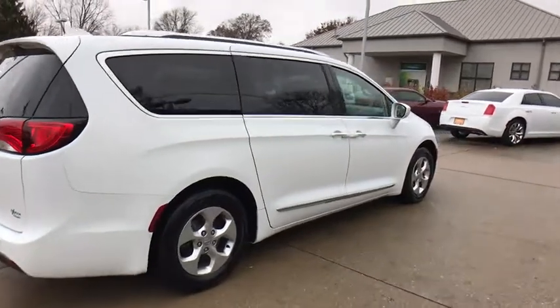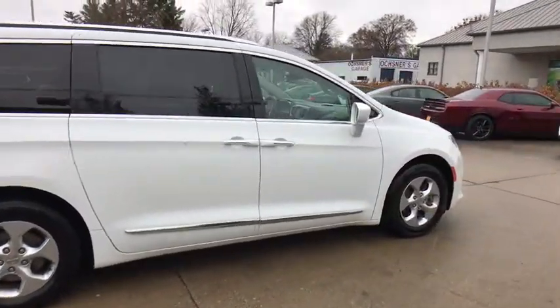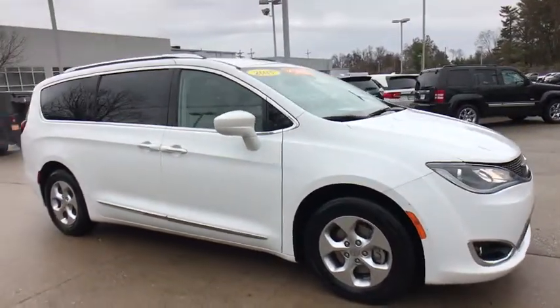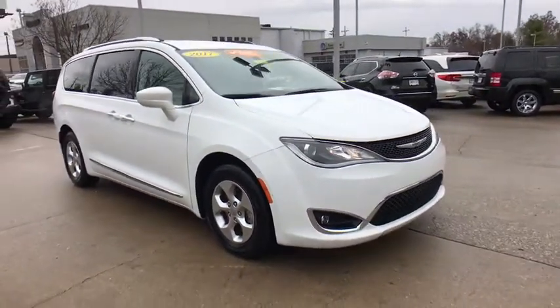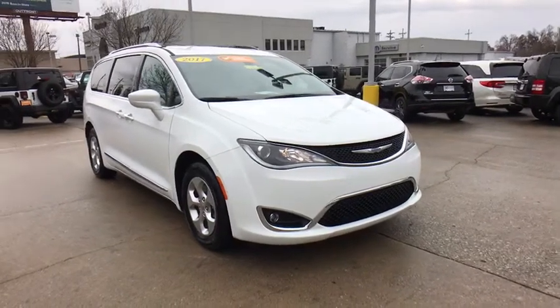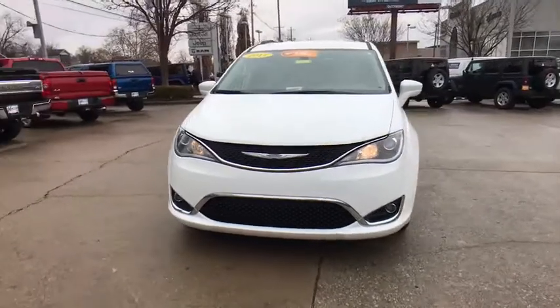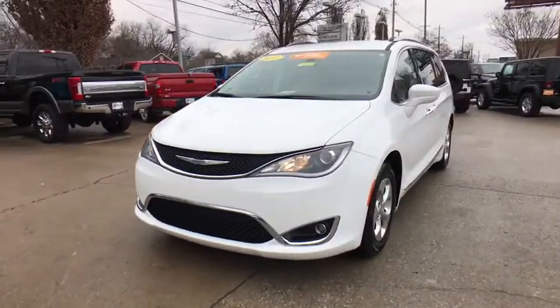Come test drive the 2017 Chrysler Pacifica. The Pacifica crossover features the driving attributes of a sedan and the utility and space of a minivan or SUV. The Pacifica has top-notch safety scores, an upscale interior, and a spacious cabin that leaves room for your family to grow.